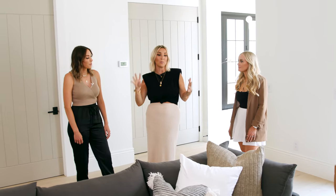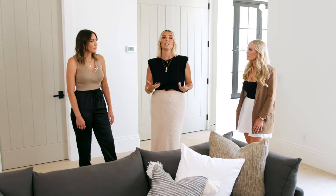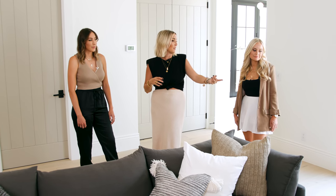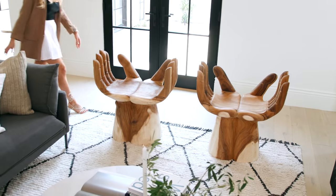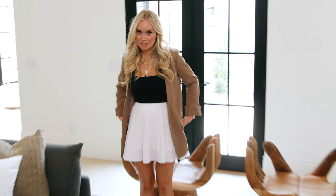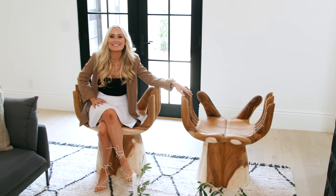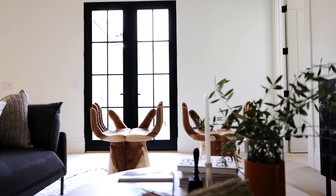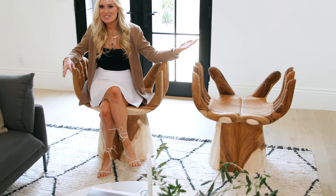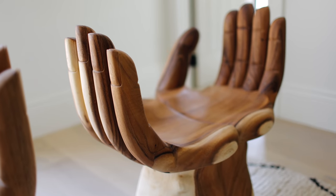From both a hardscape standpoint to an interior standpoint, we wanted to have fun with this space and play. So we selected these statement chairs — they're the kind of furniture moment where a client says it's cool, but no, not coming in my house. They're not comfortable at all, but they're such a statement piece and a great talking piece, and we love that we got to use them here.